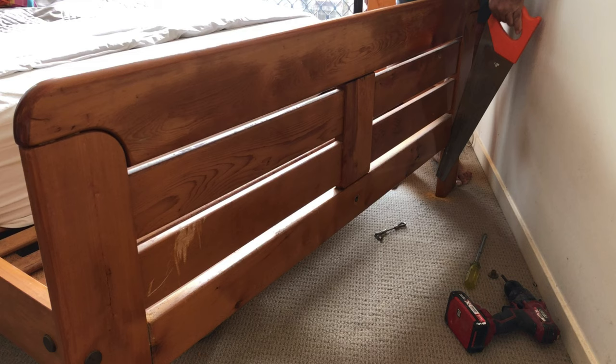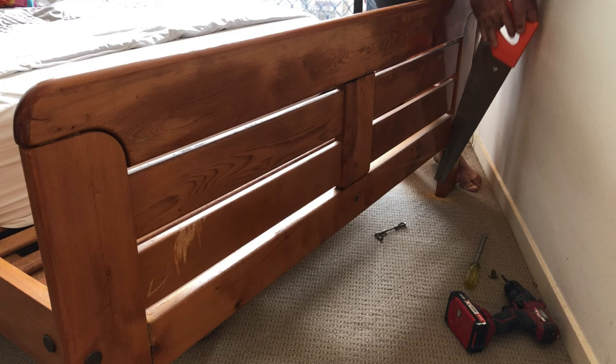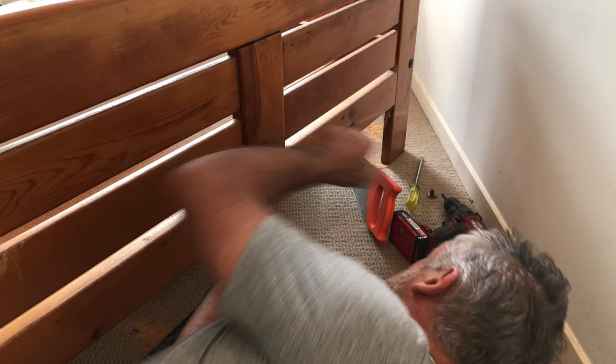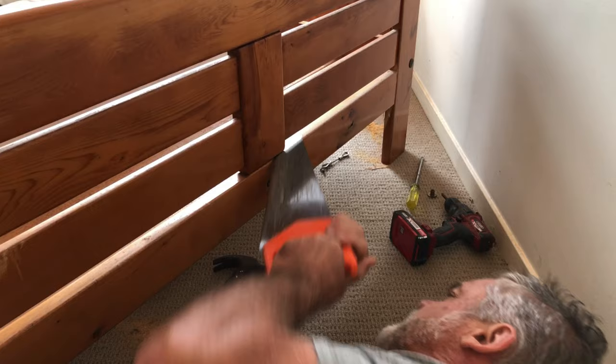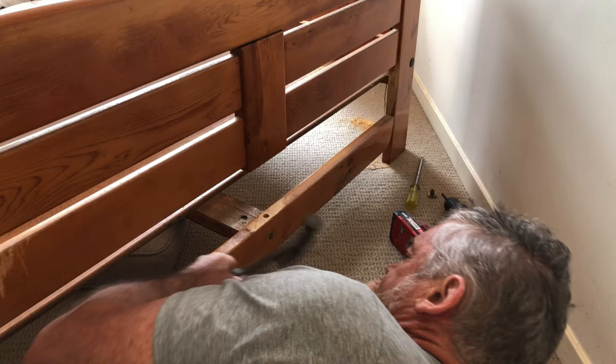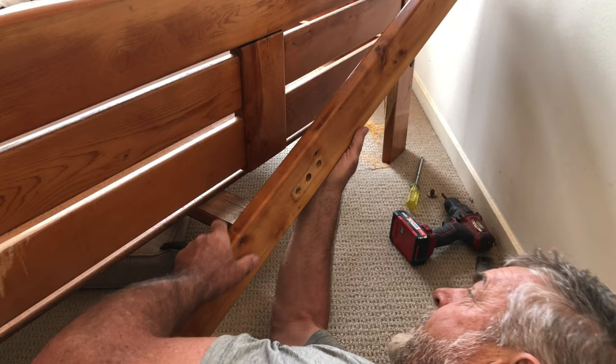Anyway - well designed, overbuilt. There we go. Perfect.